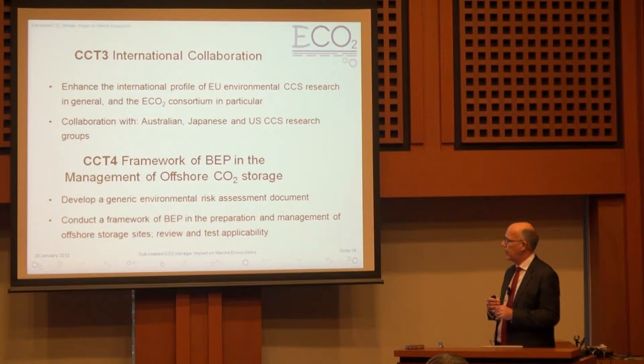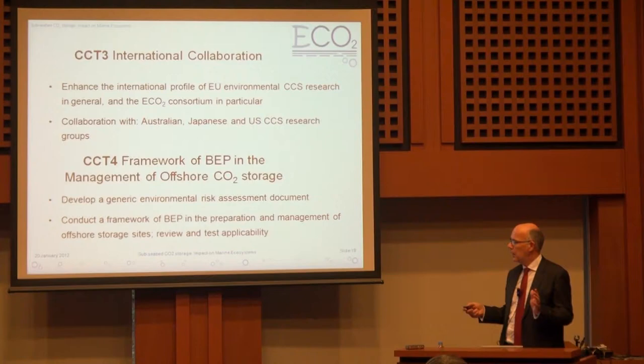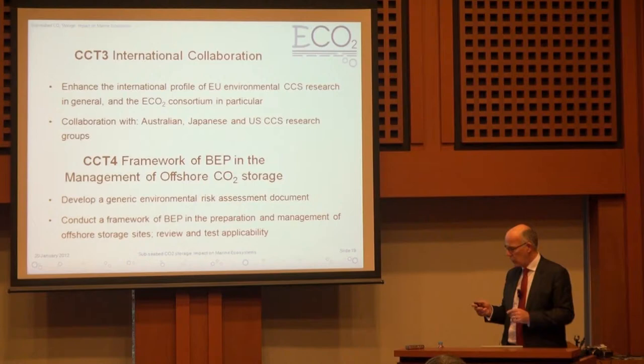The international collaboration aspect has already been mentioned. The other point is that all of this is aimed at developing best environmental practice for the EU around the development of a future CCS storage industry.